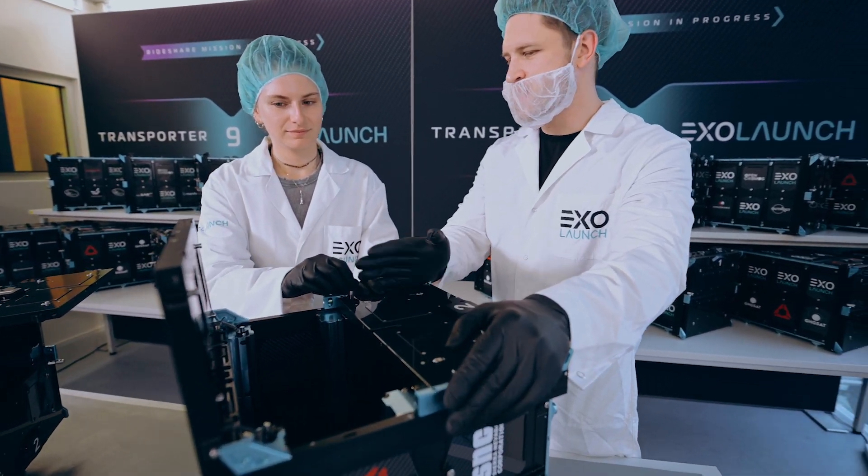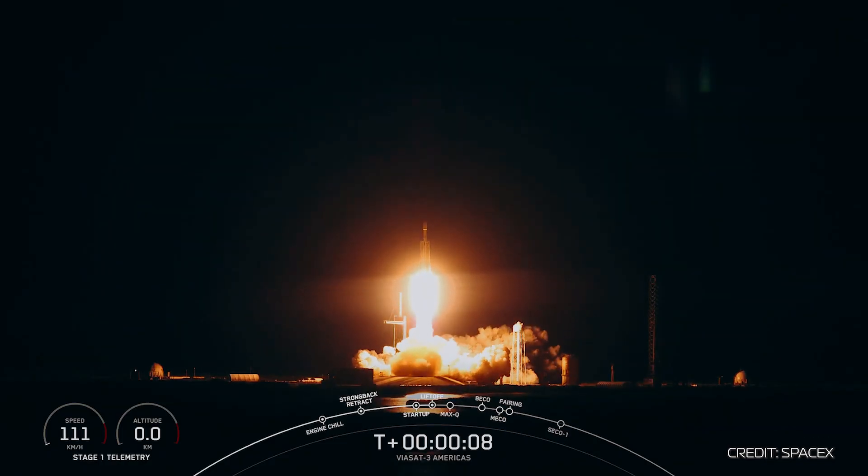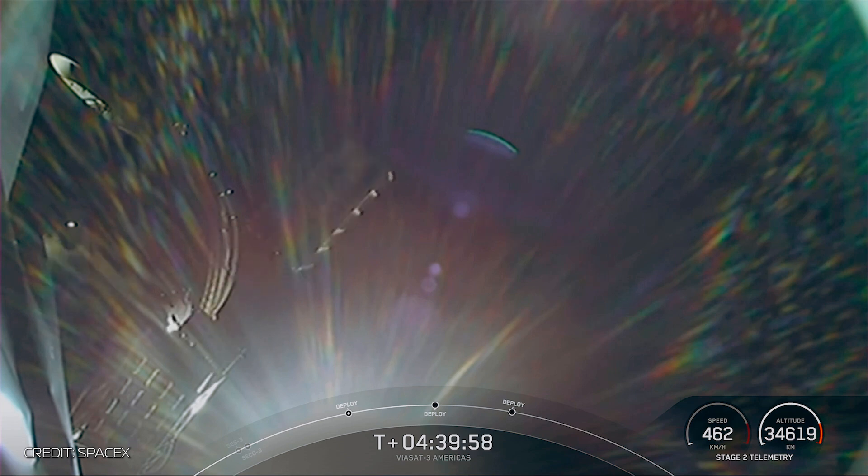Since 2017, the Exapod has deployed over 224 cubesats, ranging from a quarter U all the way up to 16 U. The Exapod is the first deployer ever to put a 16 U cubesat into orbit, and it's the only deployer ever to put a cubesat into Geo.